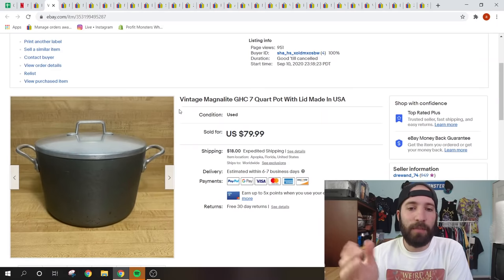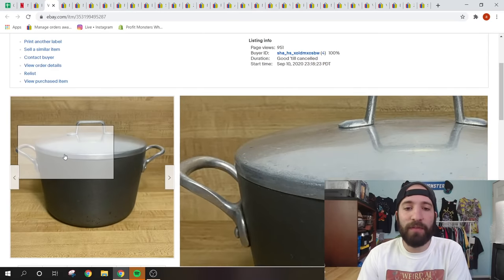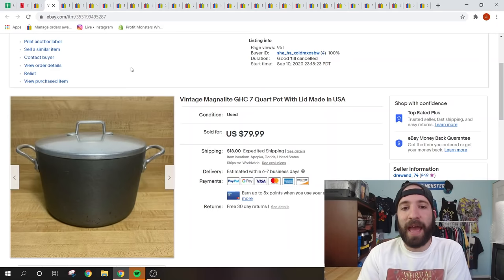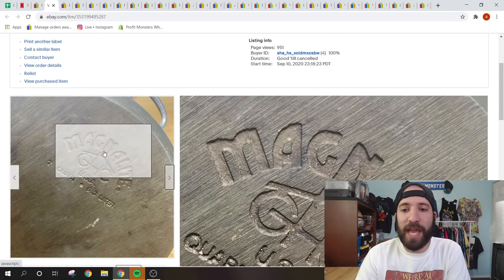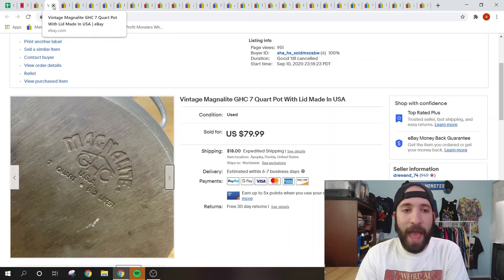Almost every what sold video I've made recently includes a MagnoLite product — hashtag pots and pans. I picked up over 27 pieces of MagnoLite from a Facebook Marketplace guy for $75. At this point I'm almost over a thousand dollars in MagnoLite sales. This was a seven-quart pot with lid — someone offered $69.99 plus shipping and I accepted. I had it listed at $79.99. Also look out for Salad Master, Amway, Emeralds, and Farberware — lots of pots and pans sell for great money.